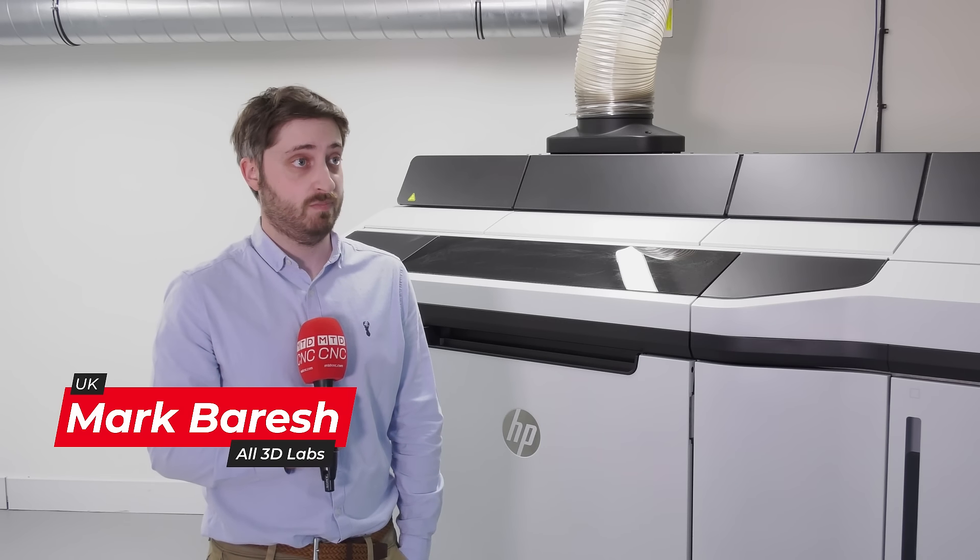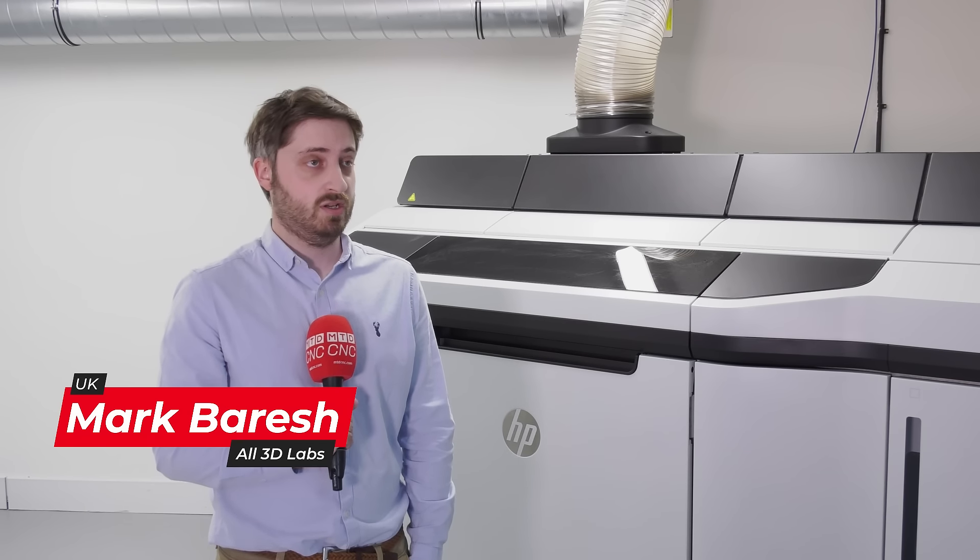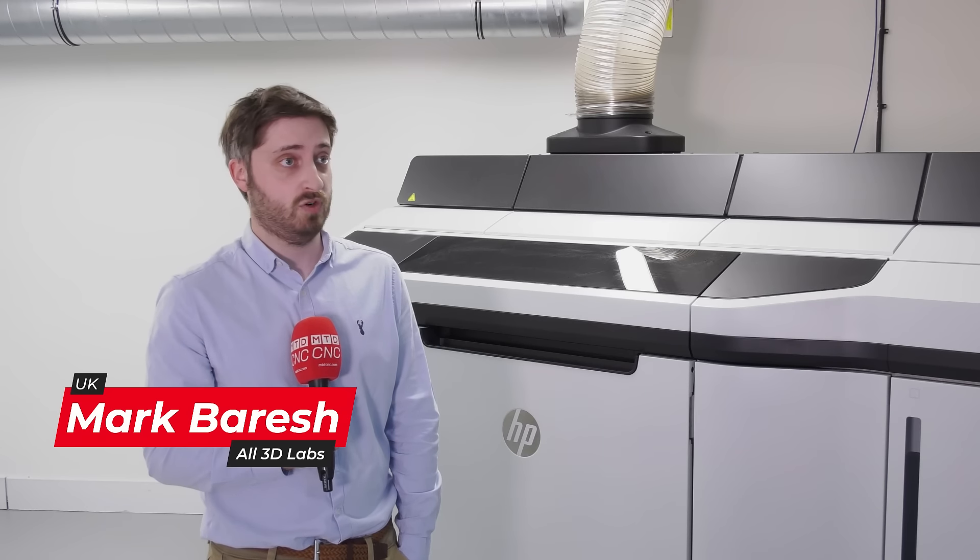My name's Mark. I'm a founder of All 3D Labs. We're a 3D printing bureau based in West Yorkshire. We provide services for prototyping to anything from low production runs.